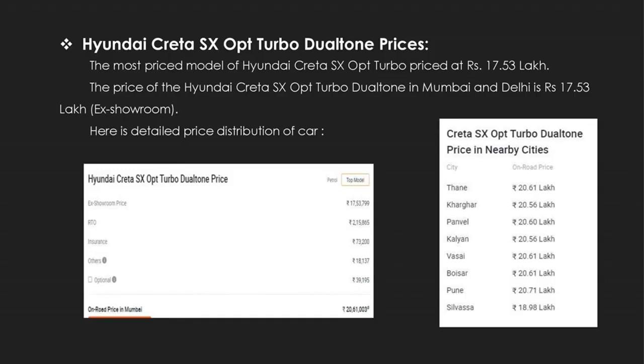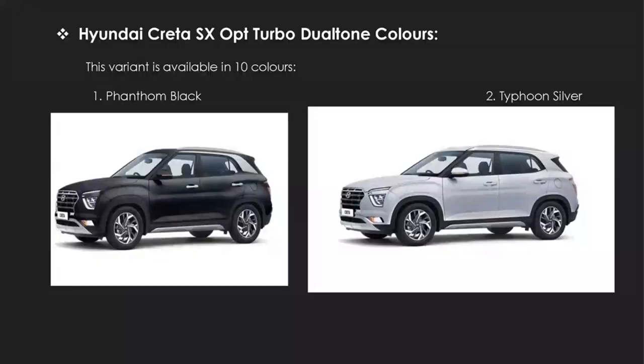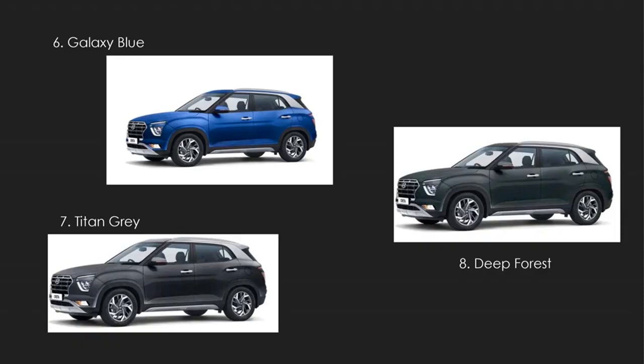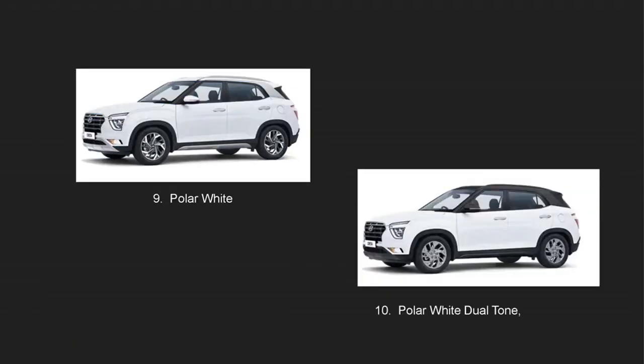Now, the colors. This variant is available in 10 colors: Phantom Black, Typhoon Silver, Lava Orange, Lava Orange Dual Tone, Red Mulberry, Galaxy Blue, Titan Grey, Deep Forest, Polar White, and Polar White Dual Tone.